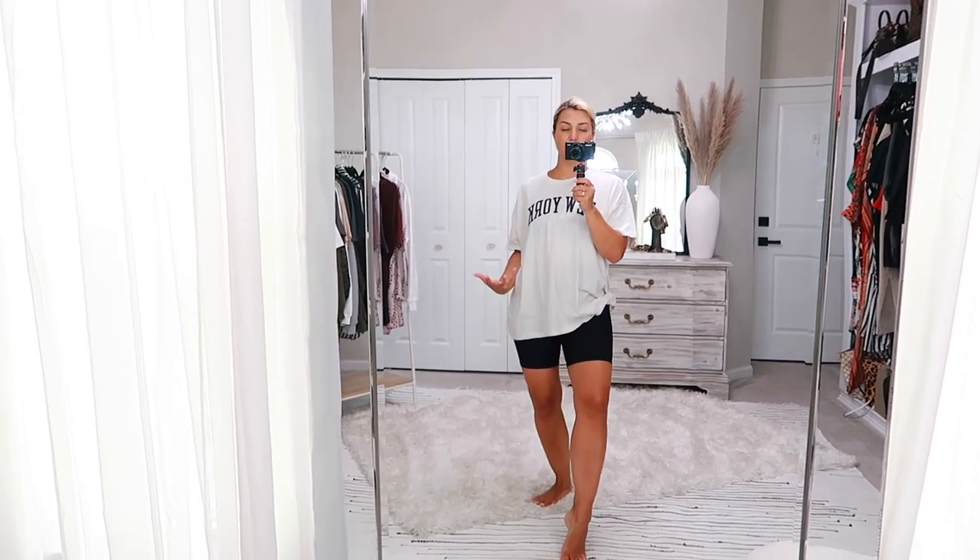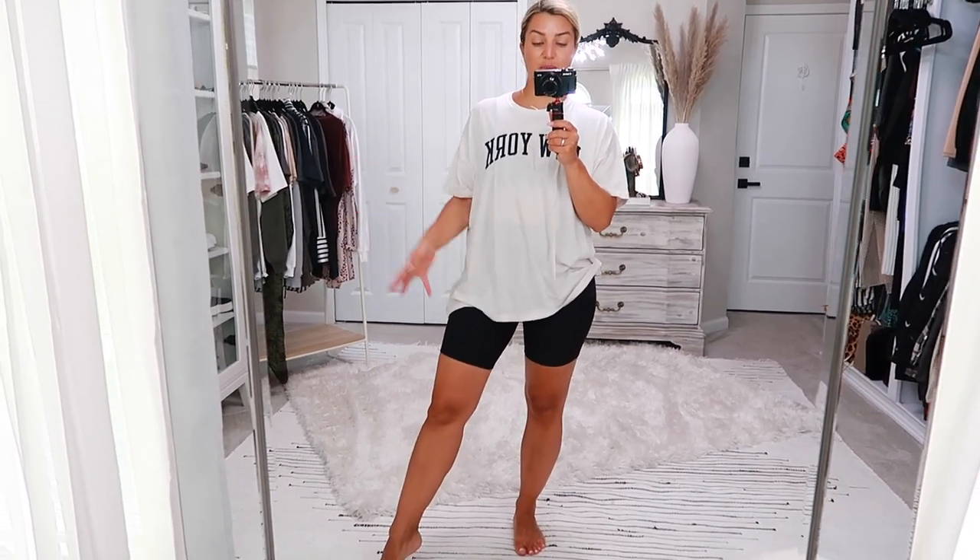I might keep the other shirt and wear that with these shorts because I'm not feeling the massive felt lettering — it's giving me old school Hollister/Abercrombie vibes. It was a good concept but I thought it would look different in person. Still super cute, but we're moving on.